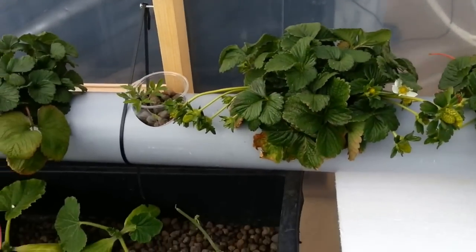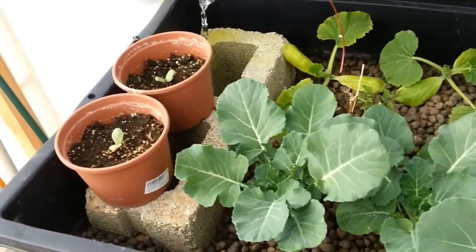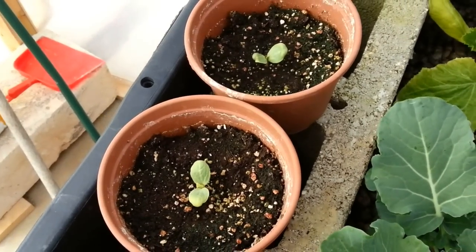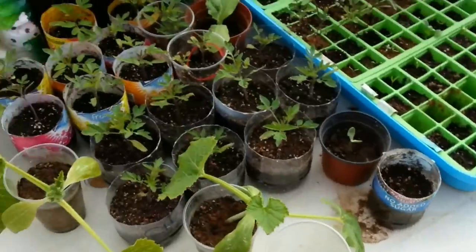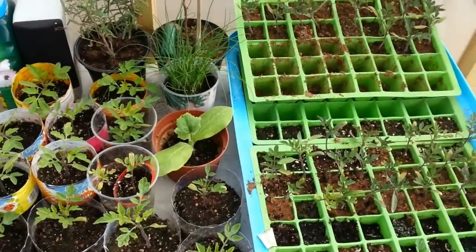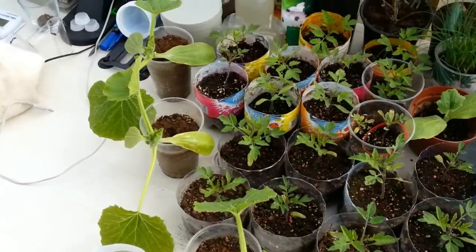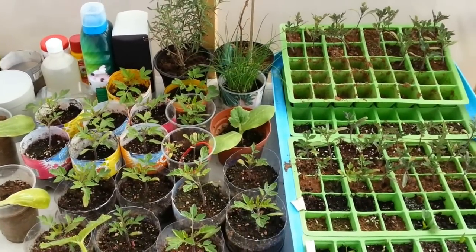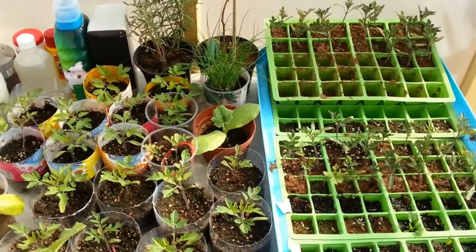The strawberries seem to be doing fairly well, as well as the broccoli. The watermelon slowed right down after germination and they're not doing a whole bunch right now. I got piles of tomatoes to go in the system, more watermelon, some squash. And sometime this week I'm also going to plant some carrots, some onions and a bunch of other things like that.